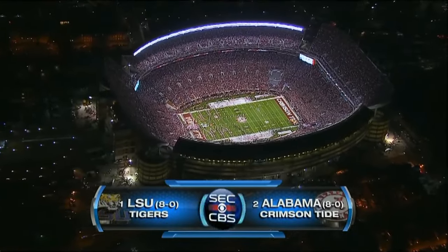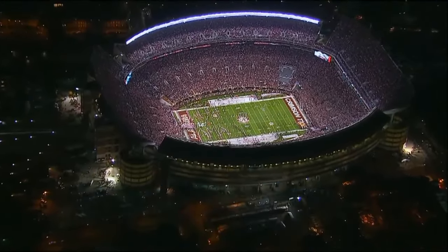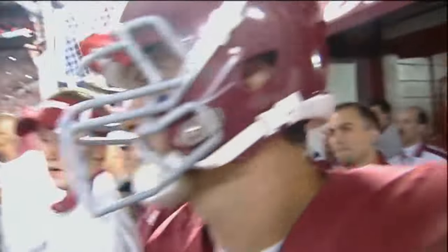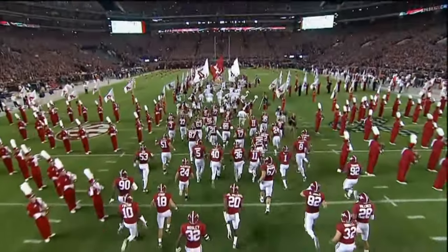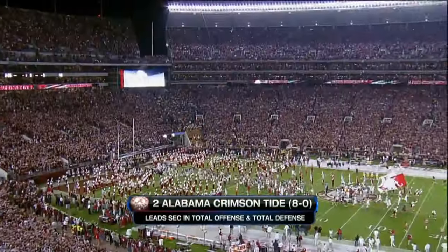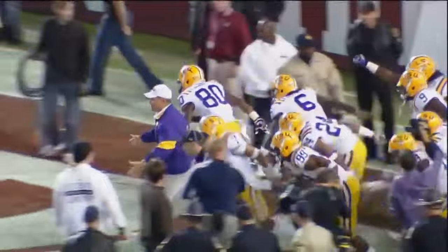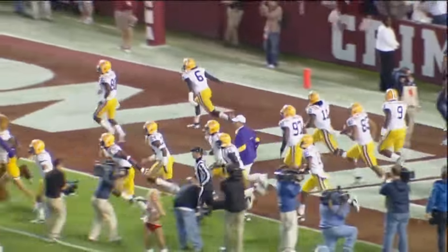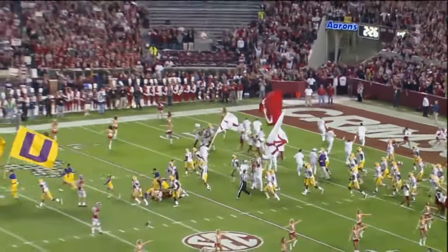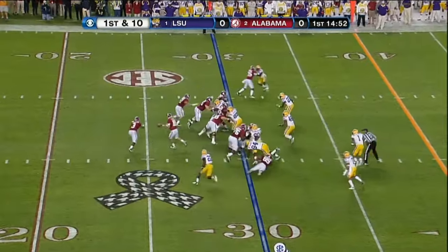More than a hundred thousand gathered as nighttime has descended upon Tuscaloosa. First on the field, the Crimson Tide — the top team in the land. The Tigers of LSU; that's Chris Underwood, the tight end, back up.